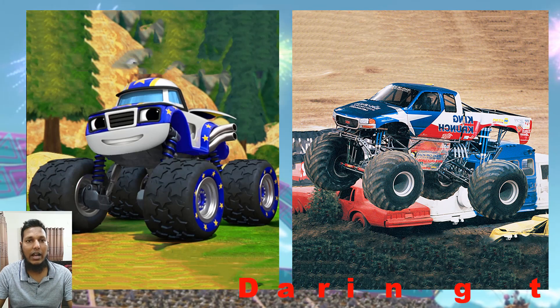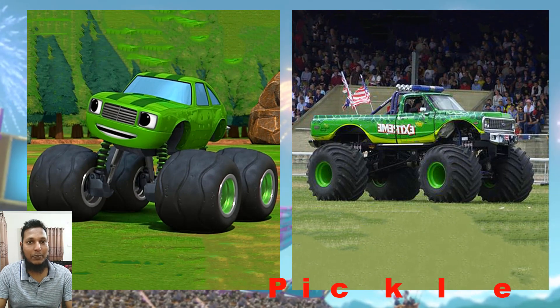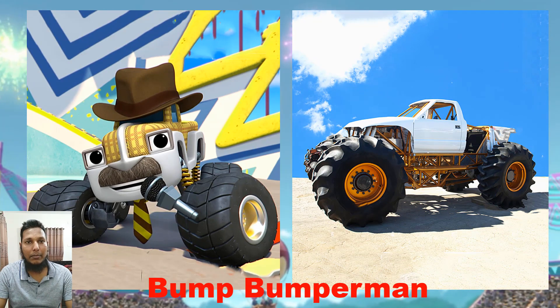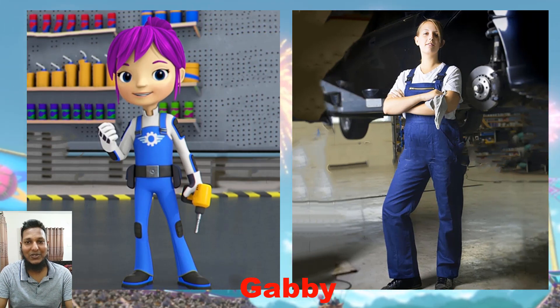I don't know why they call it the Daring — maybe because he can ride everywhere. And this is the Pickle — it's not actually a pickle, but that's what we call it. And this is the Bumper, or Bumper Man — maybe he had the biggest build, that's why they call him Bumper. Thanks for watching my video, don't forget to subscribe!